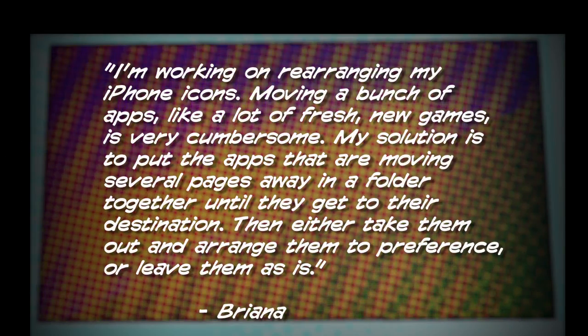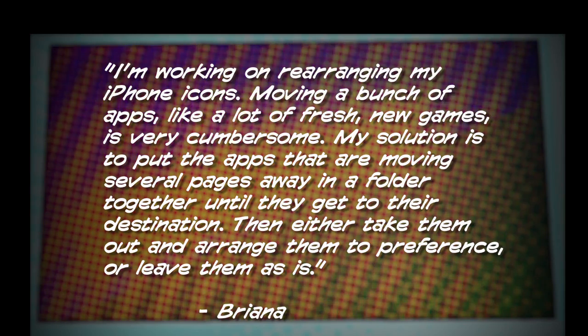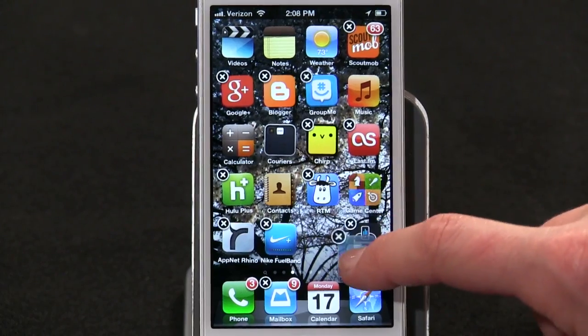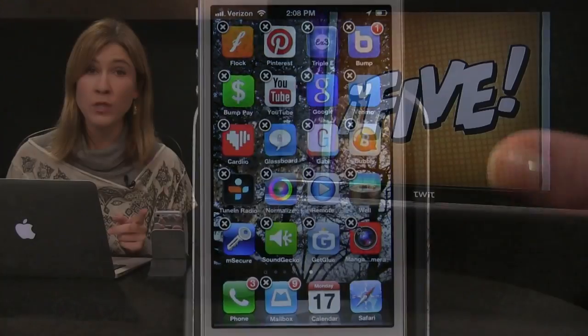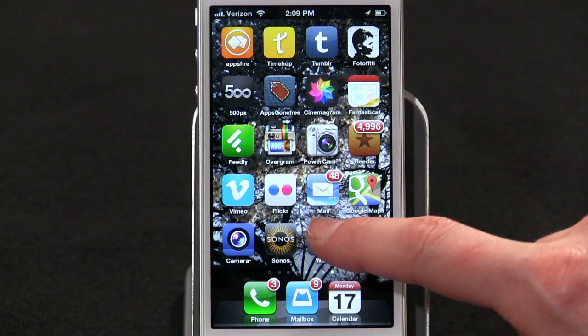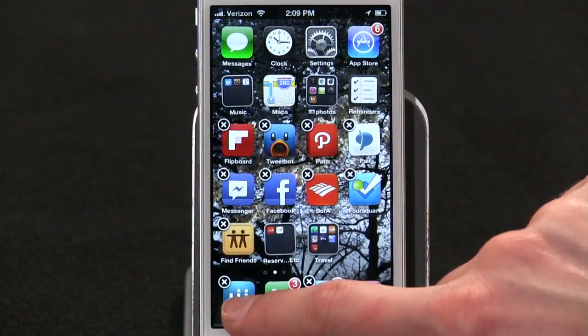Number five. Let's end this year with another tip. Brianna writes in: I'm working on rearranging my iPhone icons. Moving a bunch of apps, like a lot of fresh new games, is cumbersome. My solution is to put the apps that are moving several pages away into a folder together until they get to their destination, then either take them out and arrange them to preference or leave them as is. I hate moving single apps over multiple pages too — it's laggy, your finger slips, and the app spills into the wrong place. Your folder tip is good. One of my similar tricks is to temporarily leave a slot in my main app dock so I can move an app into the dock, flip through pages until I'm on the page I want, and then dump it back there. Much easier than manually dragging page by page.